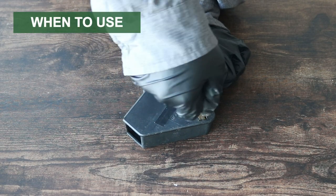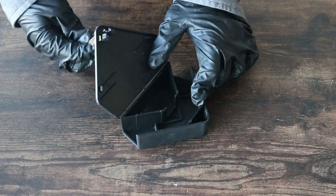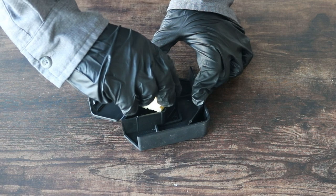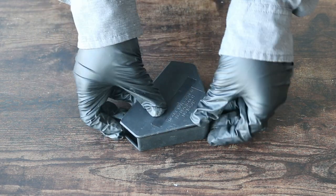Bait blocks for rodents and ticks can be used anytime you notice rat or mouse activity. Rodent infestations can occur anytime during the year, but they're more common during fall and winter when rats and mice try to move into man-made structures in search of food, water, and shelter.